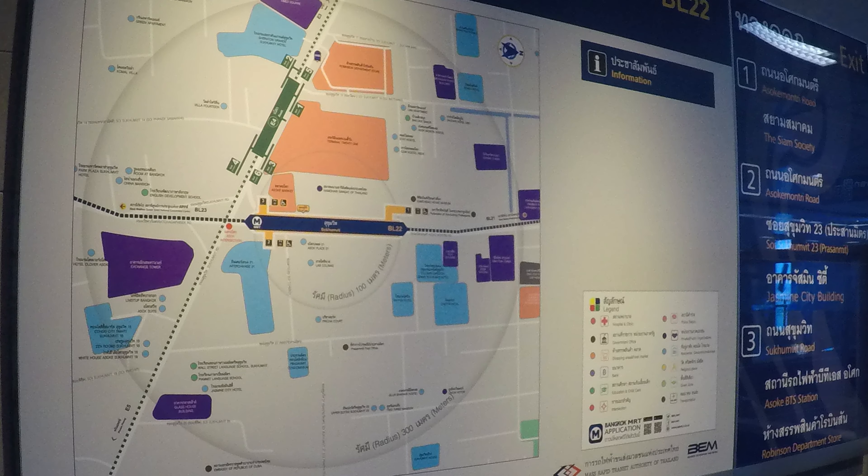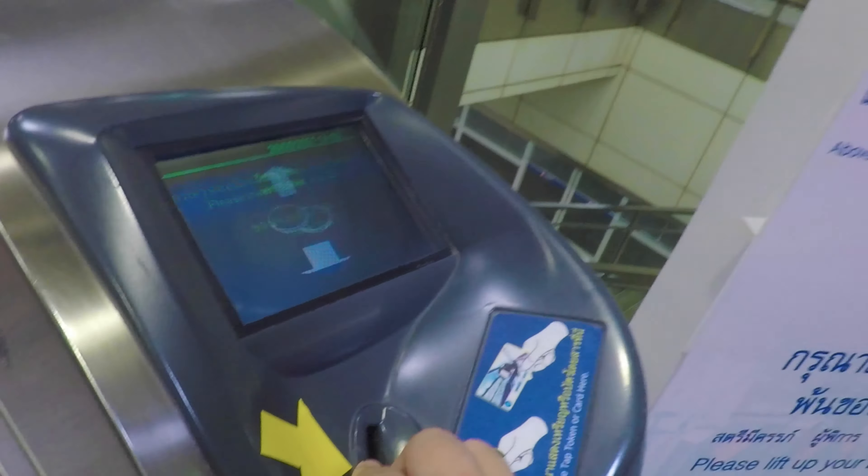After exiting the train, you can use maps of the station to find the best exit. When leaving, insert your token into the gate and pass through, then head to your desired exit.